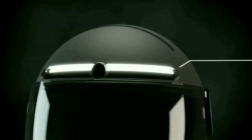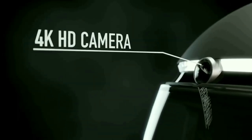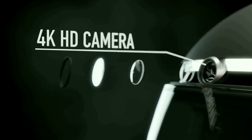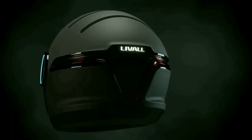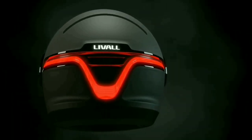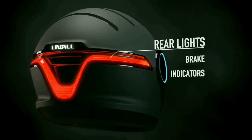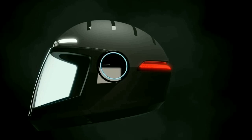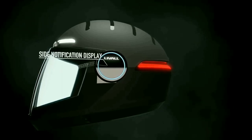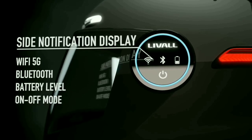3.1 Leval Smart Helmet — it comes with a front LED headlight and a 4K action camera, along with an integrated rear brake light with turn indicators. It features twin side notification displays. On the left side, the display shows Wi-Fi connectivity, Bluetooth, and battery level indicator along with a power on/off switch. On the right side, you can manage incoming call notifications.